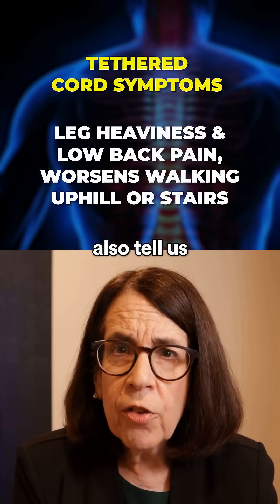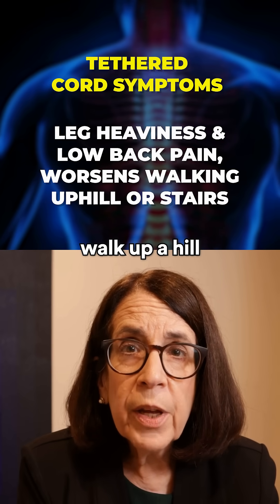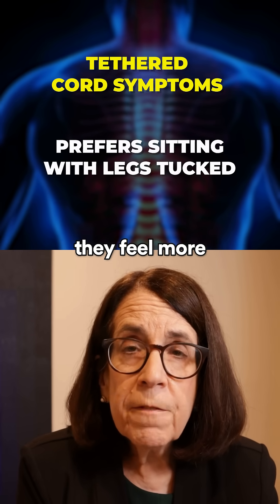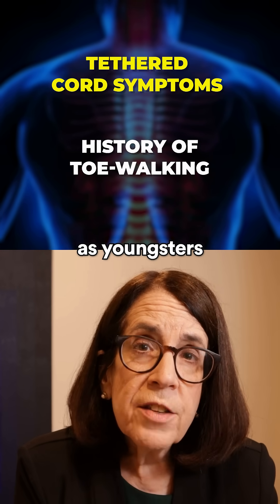People will also report that low back pain and leg heaviness are worse when walking up a hill or a flight of stairs. Typically, people with a tethered cord will say they feel more comfortable sitting with their legs up underneath them, and they were often toe walkers as youngsters.